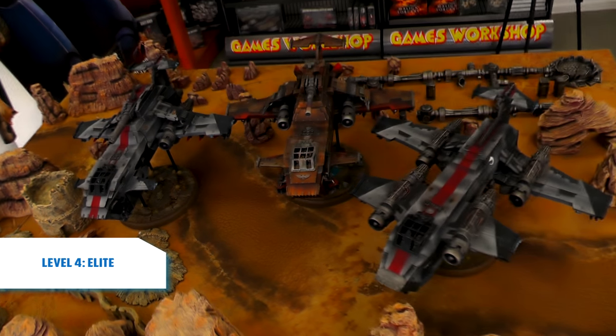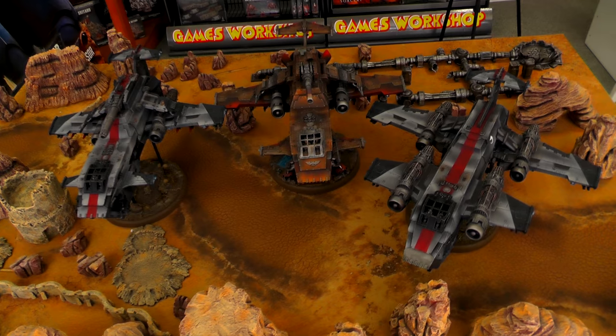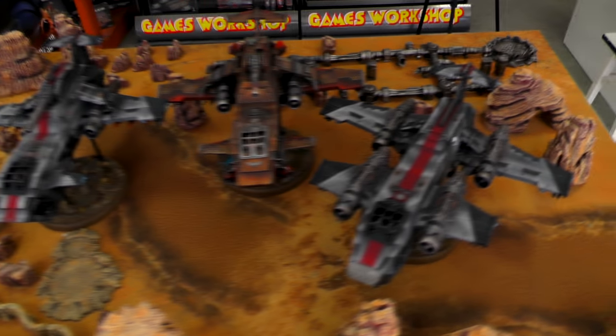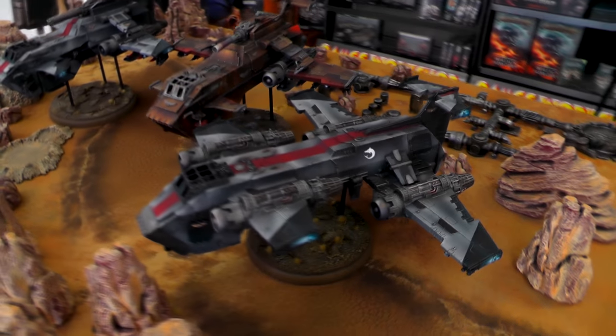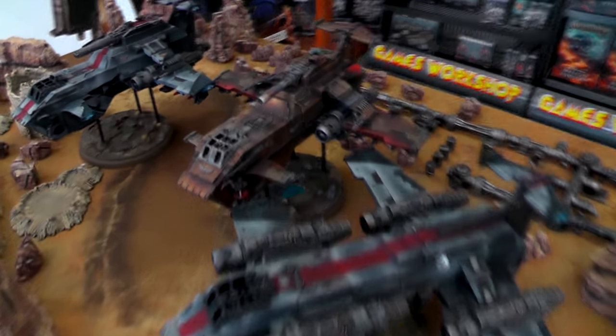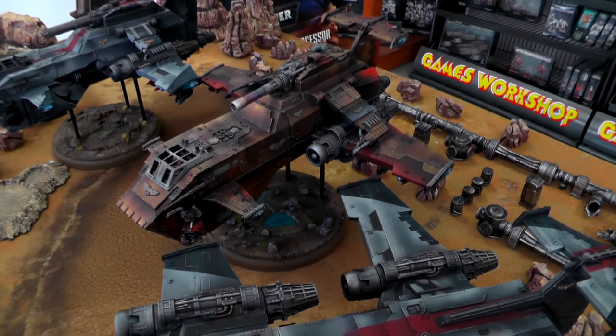Hi guys, Agnieszka here. We would like to show you very quickly these three Thunderhawks. Two of them are painted as Carcharodons and one of them as a Minotaur. They have magnetized weapons and some extra freehands to match their size.